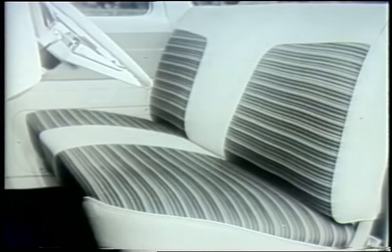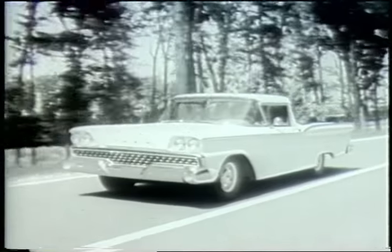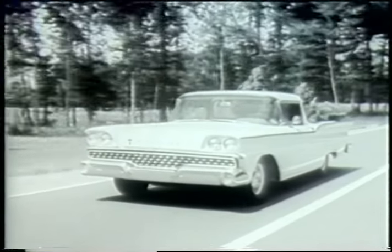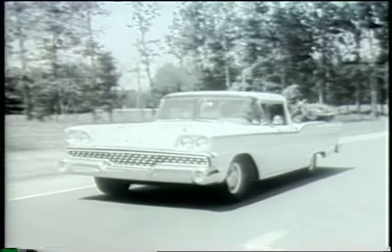New longer-wearing upholstery. Everything's new. And setting the style pace forward, the all-new Ranchero for 59. It rides like a car, works like a truck.